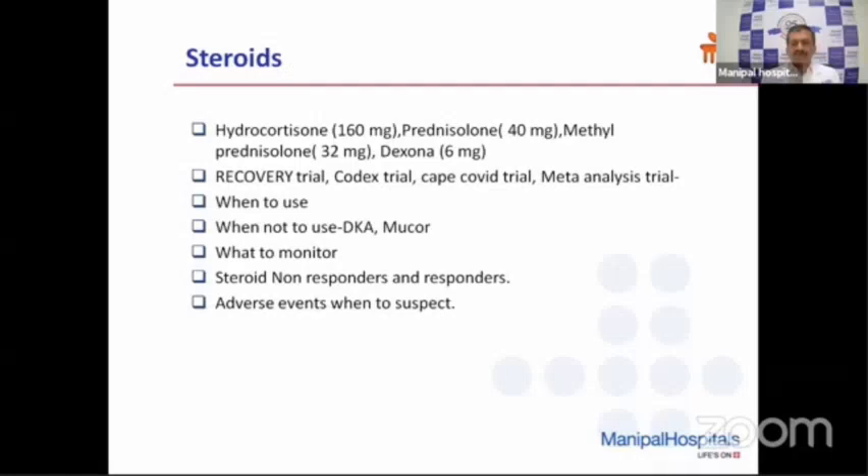Steroids also have adverse events. If we think steroids helped and the patient improved, but after four or five days symptoms recur — fever again, hypoxia, cough — we need to suspect an additional bacterial or possible fungal infection. Ask specific leading questions: do you have burning sensation in the mouth? Examine for oral candidiasis. Ask about white discharge in the genital area. Patients may then come out with these symptoms. Watch for adverse effects and detect and treat them early.